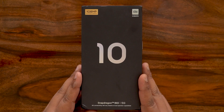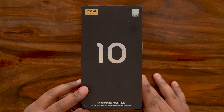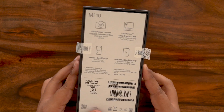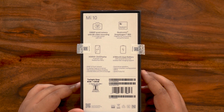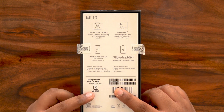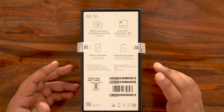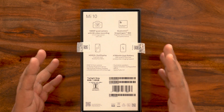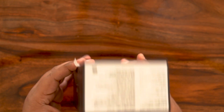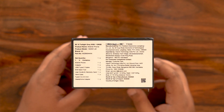The Mi 10 box is here — this is the India variant. You can see it says 5G, 108 megapixel camera, and carries the Xiaomi branding. Mi is making a comeback into the market. On the back you can see all the specs and features. This is the Twilight Gray variant — the 8GB/128GB variant is available for around ₹50,000, and the 256GB variant is slightly higher at around ₹54,000.